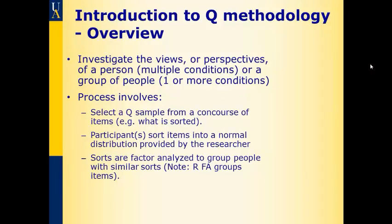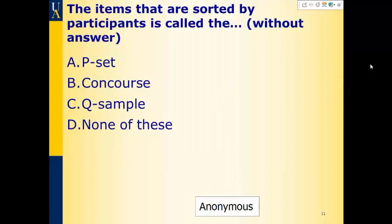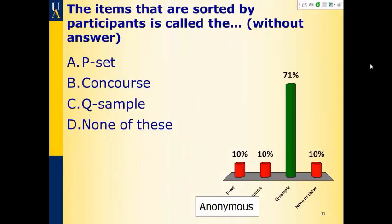We'll see how we do here for our vocabulary. The items that are sorted by participants is called the blank — is it the P-set, the concourse, the Q sample, or none of these? I put it without the answer because it's left over from an old setup with different clickers. 71% of you were paying attention and not texting — it's the Q sample. Sometimes with graduate students we have problems with some of these words. The P-set are the people who do the sorting. The concourse is a larger set of items that we select the Q sample from.